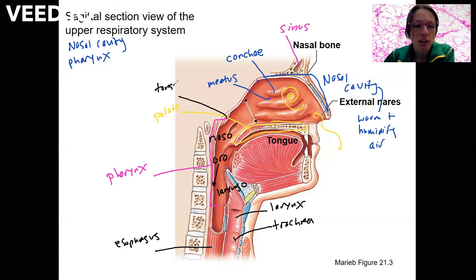These are tonsils. They do play a role in immune function, but it's not super well understood how important these tonsils are, since if they're removed, people tend to do okay.